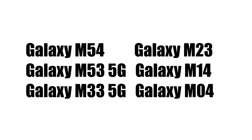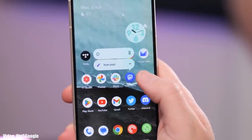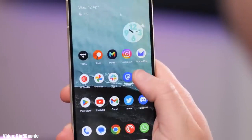If you have the Samsung Galaxy M54, M53 5G, M33 5G, M23, M14, or M04, then you will definitely get the Android 14 update with One UI 6 on top.